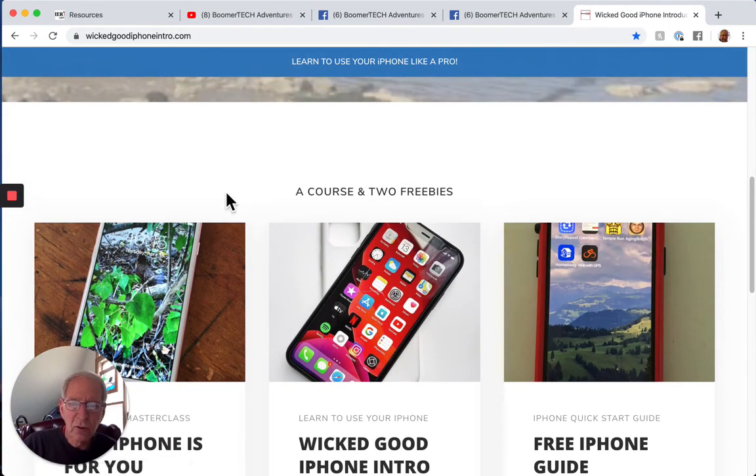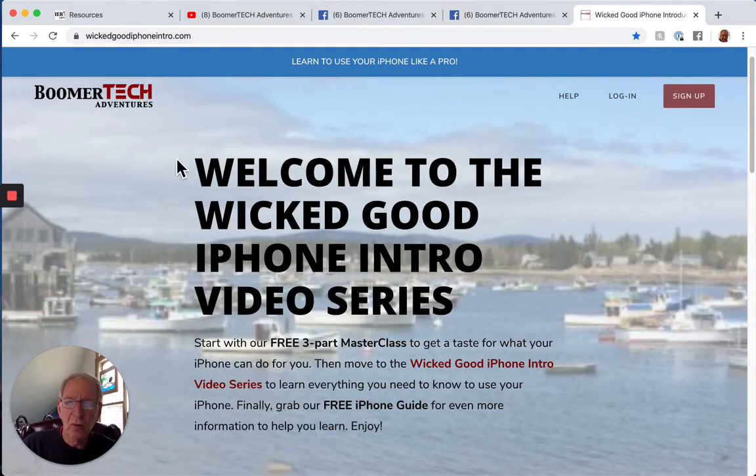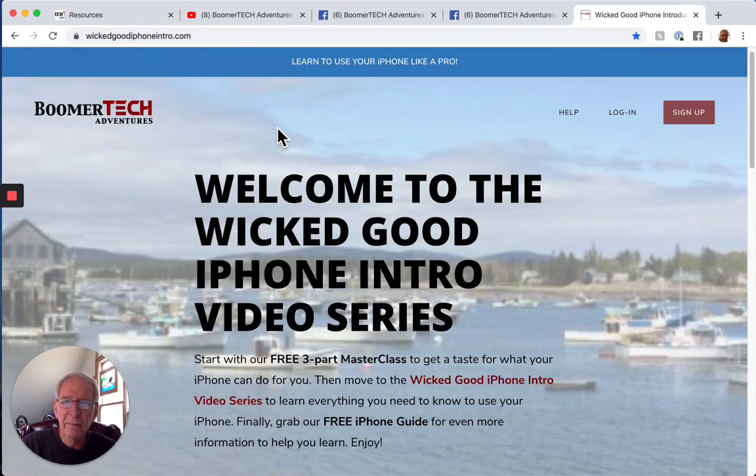Those are some of our major resources from Boomer Tech Adventures. We're very interested in knowing how we can help you. Please contact us at boomertechadventures.com or through our Facebook page and ask us those burning questions. Please take a look at us if you haven't yet, and we'll have some links below that you can click on to go directly to some of these materials. This is Ed Brzee with Boomer Tech Adventures — thanks for joining us and we hope to see you on the inside.